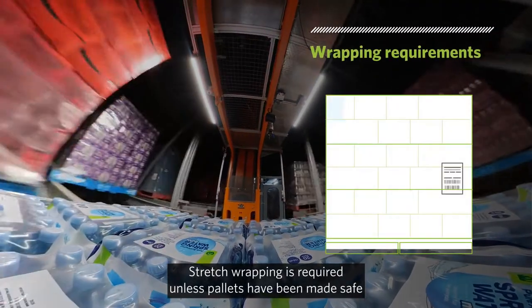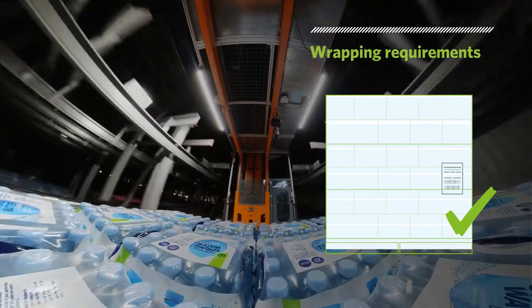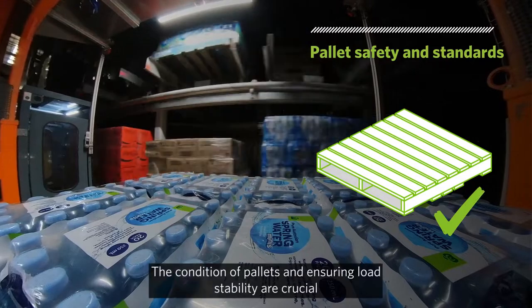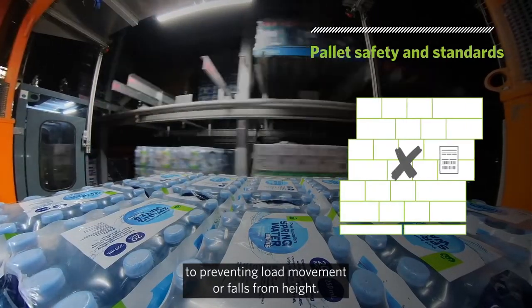Stretch wrapping is required unless pallets have been made safe and stable by other approved stabilisation options. At this automated handling stage, pallet quality is everything. The condition of pallets and ensuring load stability are crucial to preventing load movement or falls from height.